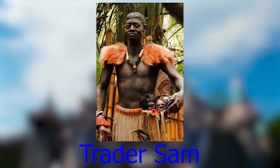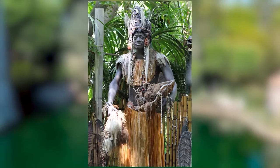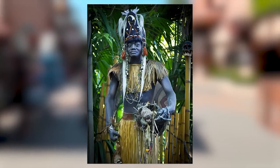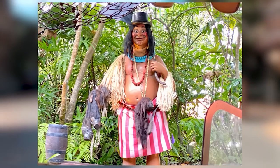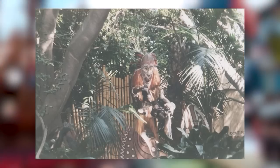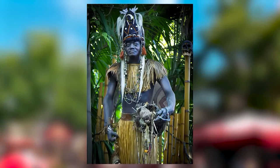Trader Sam is a character from the Jungle Cruise attraction at Disneyland, known as the Head Salesman of the Jungle. He appears at the end of the ride holding shrunken heads and asking guests, 'Two heads for the price of yours.' When Magic Kingdom's Jungle Cruise opened, the original name was just 'Chief,' but in the late 2000s both were unified as Trader Sam. In the very recent refurbishment of the ride, Trader Sam is nowhere to be seen, replaced by Trader Sam's Gift Shop.